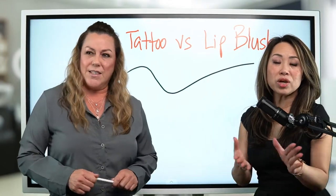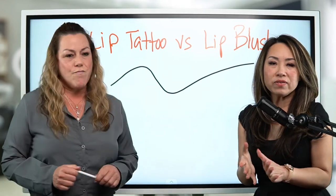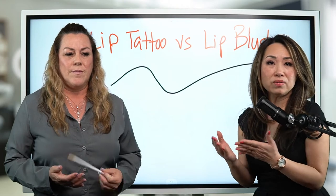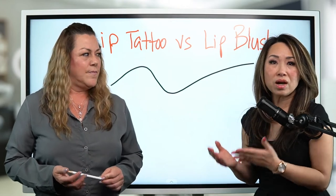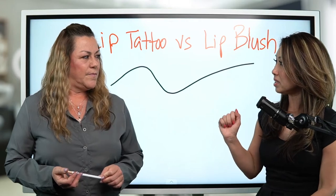Let's get back on topic. There are a lot of questions out there asking what is the difference between the old tattooed lip versus the new lip blush. So let's get on with the topic today.